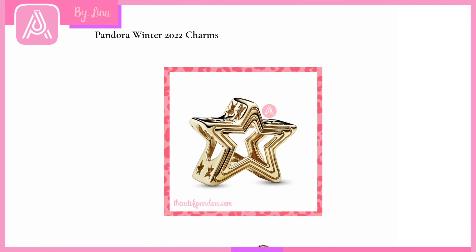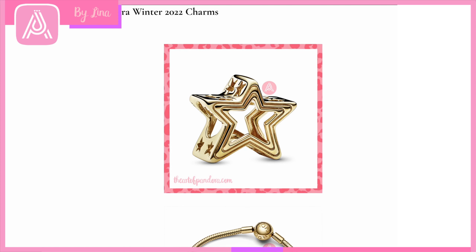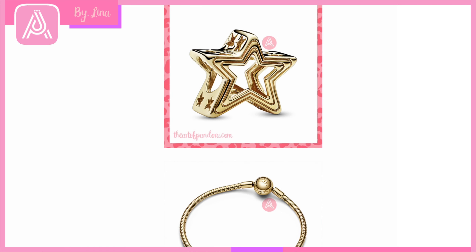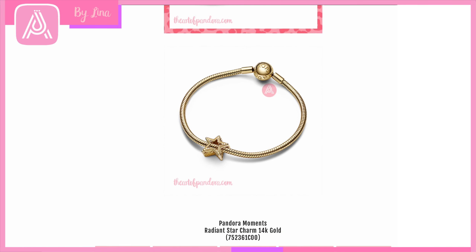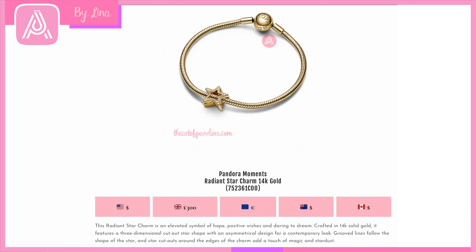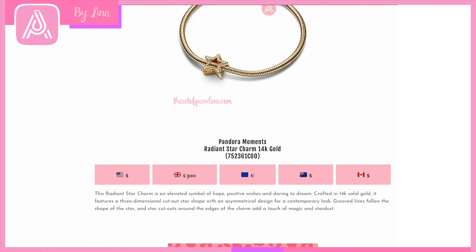This gorgeous charm is one of our stars — I absolutely love it. If you look closely at the edges you can see so many stars: on the inside, around the outside, cut into the sides. This is the Pandora Moments Radiant Star Charm in 14-karat gold, retailing for 300 pounds. It's very beautiful and would pair well with any 14-karat gold jewelry, shine, or gold-plated pieces. This one is solid gold, so a very special Christmas gift.